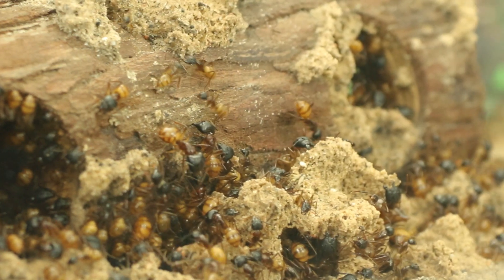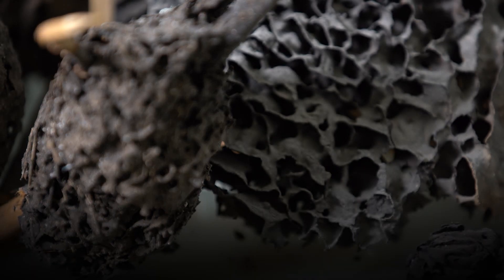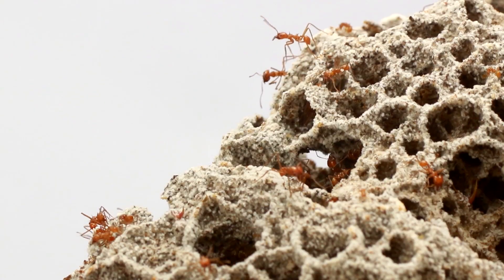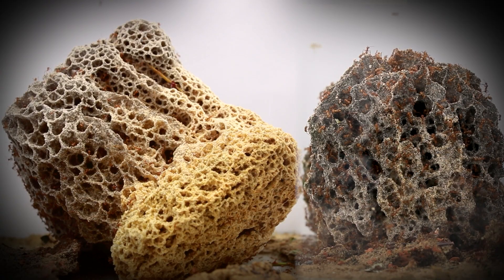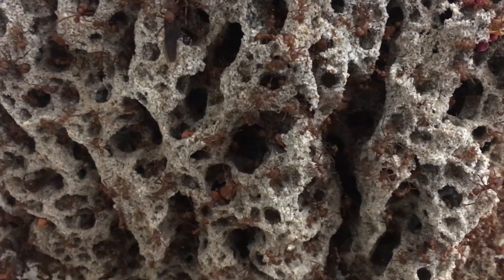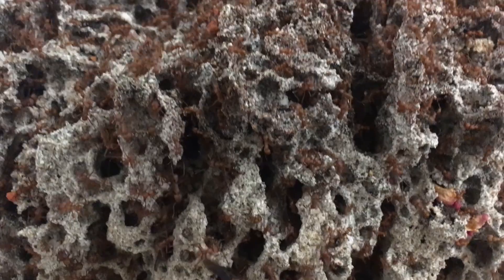Beyond these marvels of masonry, some ant species choose an entirely different type of habitat to establish their nests. One could say they use organic matter to create their anthills. Fungus farming ants live directly within the fungus they cultivate. They dig immense networks of galleries and chambers. The tunnels they build form a complicated maze — some dedicated to ventilation, others to traffic.